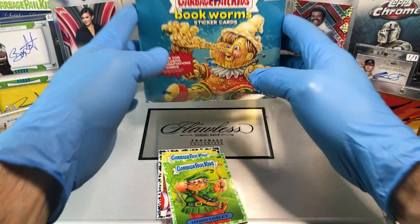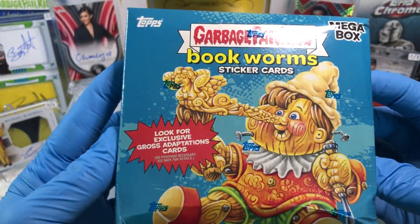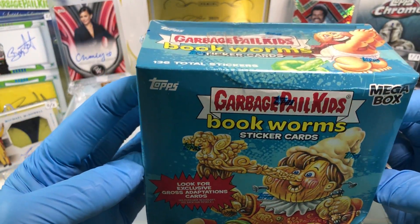Today we got the Garbage Pail Kids Bookworms Toy Aisle Exclusive Mega Box. It's from the red label — it's a Toy Aisle exclusive.